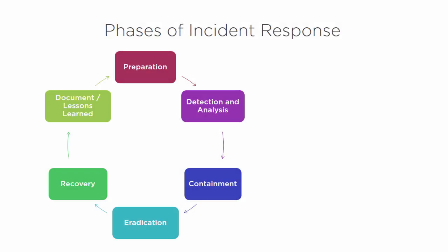When talking about the phases of incident response, we've covered before the six main phases: preparation, detection, analysis, containment, eradication, recovery, and then documentation or lessons learned. This process is a continuous cycle that's refined over time.